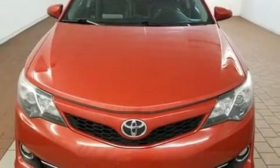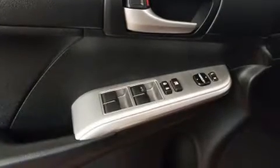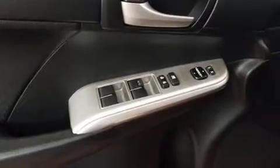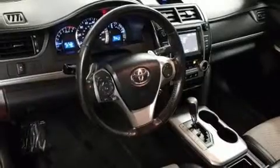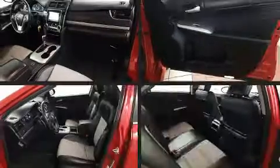Comfort and convenience were prioritized within, evidenced by amenities such as one-touch window functionality, a tachometer, and power windows. Premium sound drives 6 speakers, providing you and your passengers a sensational audio experience.